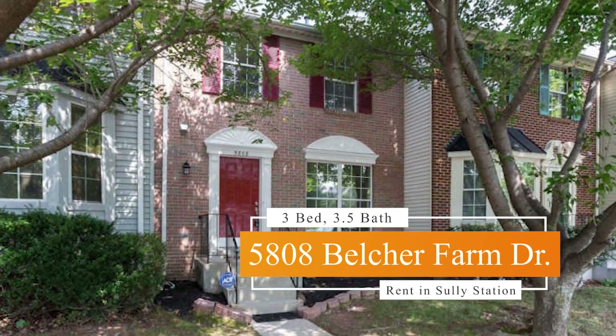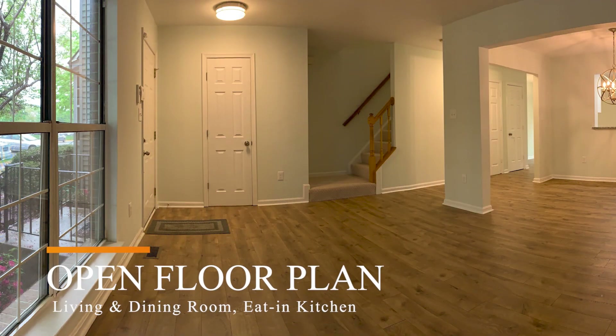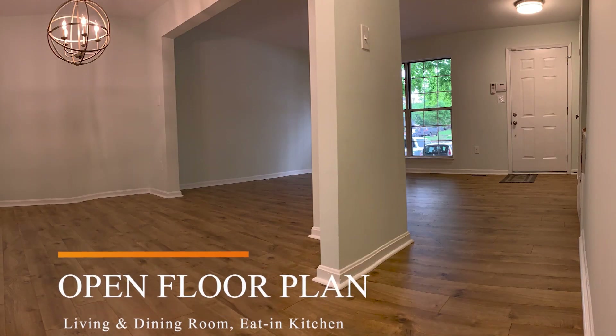Welcome to 5808 Belger Farm Drive. This is Sully Station in Centerville, Virginia. As you enter, you have a very light, bright, airy, open floor plan.